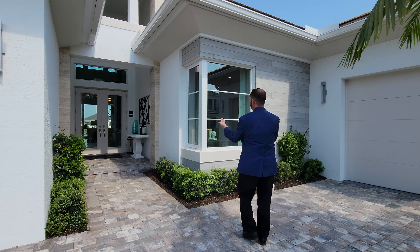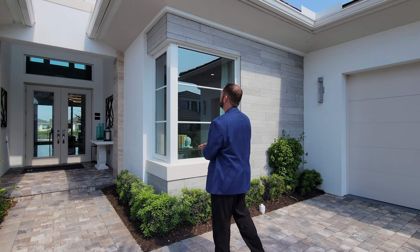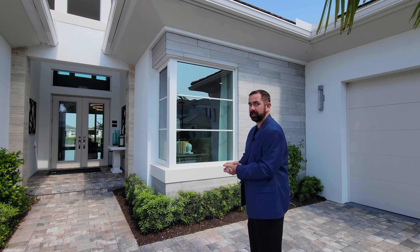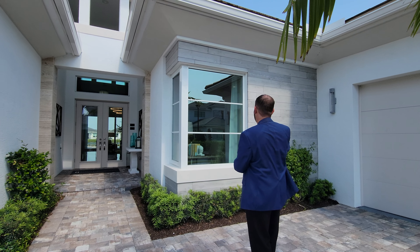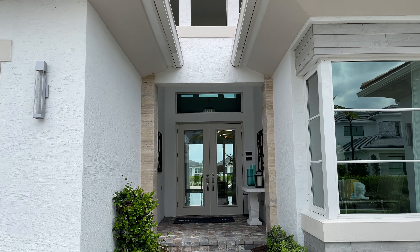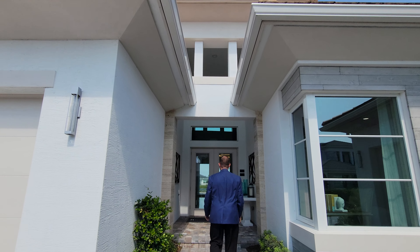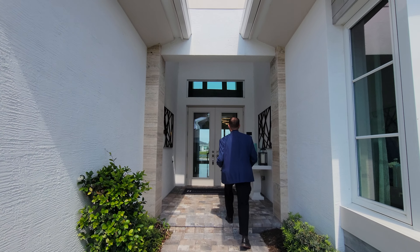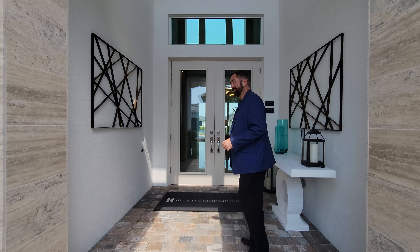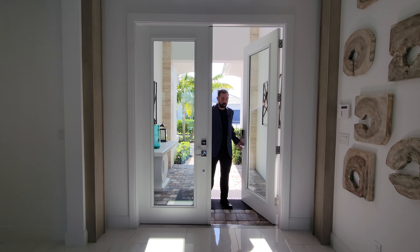Coming up to the front entryway, a really neat design feature is the window on either side that connects right at the corner — a cool touch on the front of the home. We have the same tile work here in front of the window. The entrance is tall with a slate roof above, a double-wide door, and a covered entryway as we step inside.